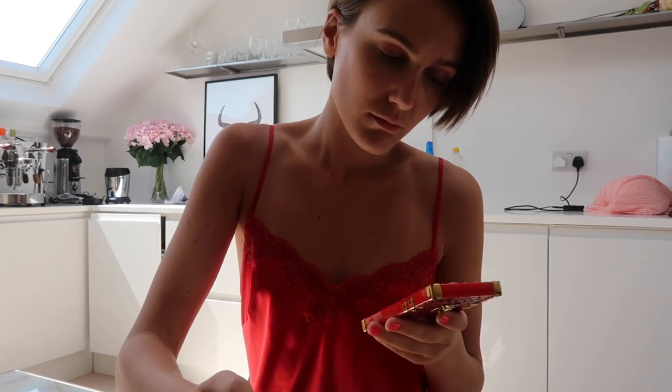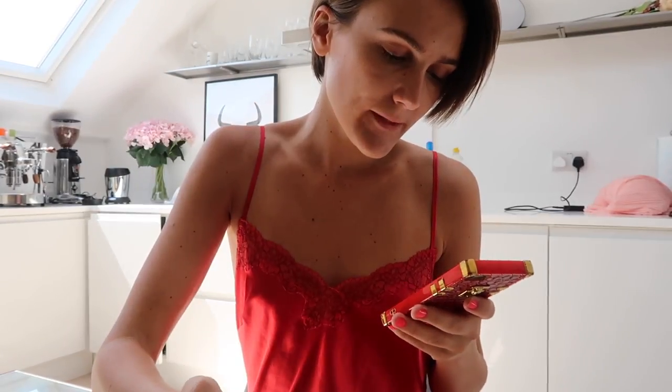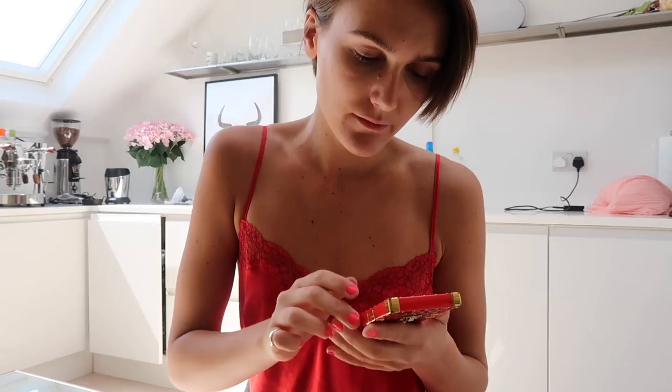I then take some time to sit down, reply to some texts, and go on my Instagram. I usually ring my mum while I have a cup of coffee and finish off my good old liquid chlorophyll.